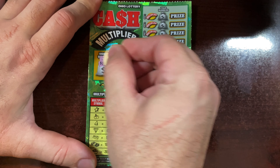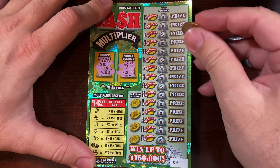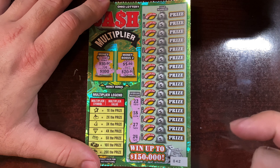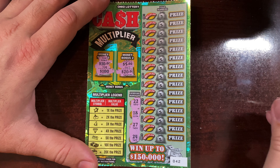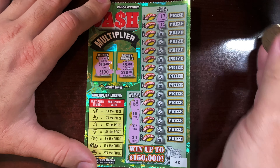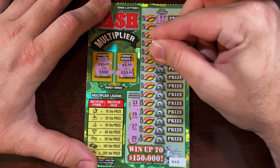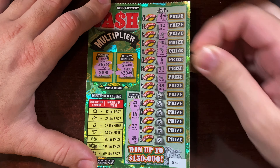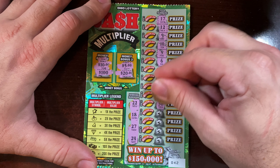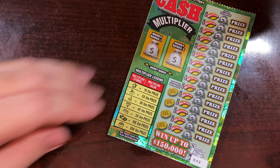First ticket — can we find two identical prize amounts? We got $10, $5, and $20 — nope, didn't get it over there. Our winning numbers are 22, 18, 27, and 24. Let's see what we've got: 17... 12, 9, 10, 5, 6, 11, 4, 38 — nothing yet. 15, 36, 25, 32, 2, and 14. First ticket out the gate is a losing ticket.